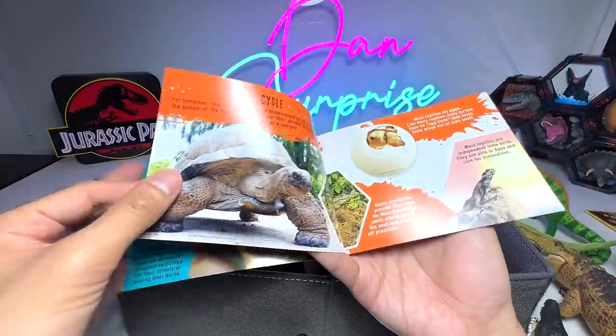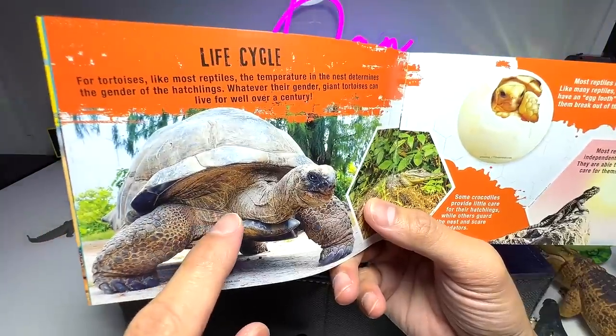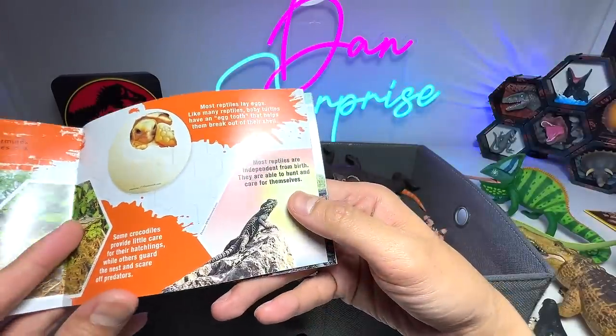Let's move on to the next page. We do have some turtles and tortoises, but we don't have any tortoises in this box — they are actually in the other box.